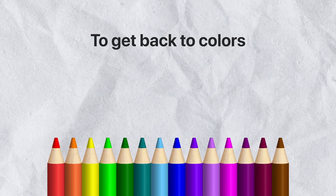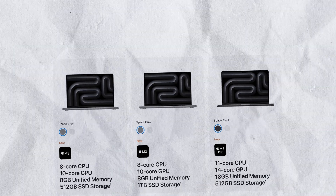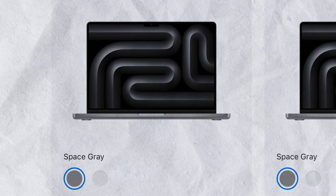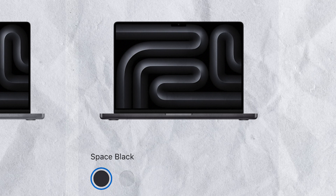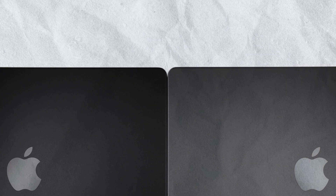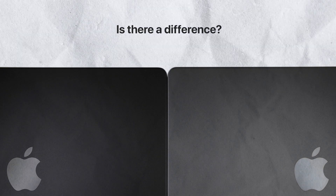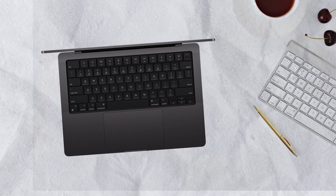But to get back to colors — MacBooks are not an exception to this rule. There is a MacBook Pro available in space gray, as well as the same version of MacBook Pro that you can get in space black. Tell me this isn't just for marketing purposes — the colors are barely different, but it creates a sense of exclusivity. When you see someone rocking a space black MacBook instead of a space gray one, you know that they have the more premium one.